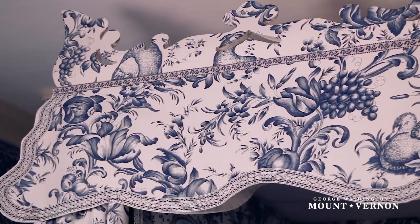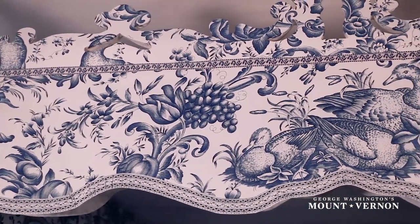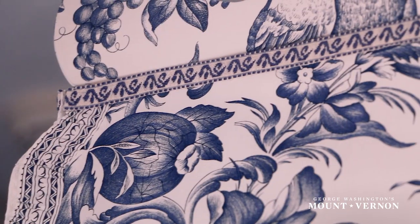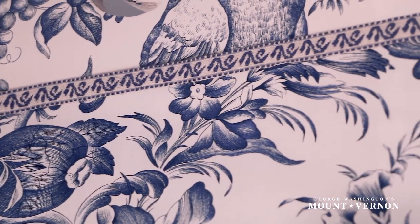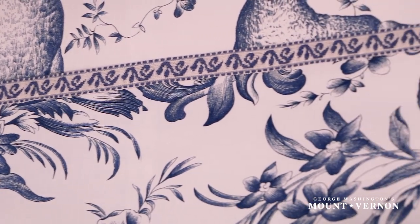Another important detail on the bed was the blue garb figured lace that's mentioned on the receipt — what we might call trim today. It was only listed in a very small amount, so it made sense that it would have been the trim that underlines the cornice and attaches to the top of the valance. And you see that there, recreated from a period pattern as well.